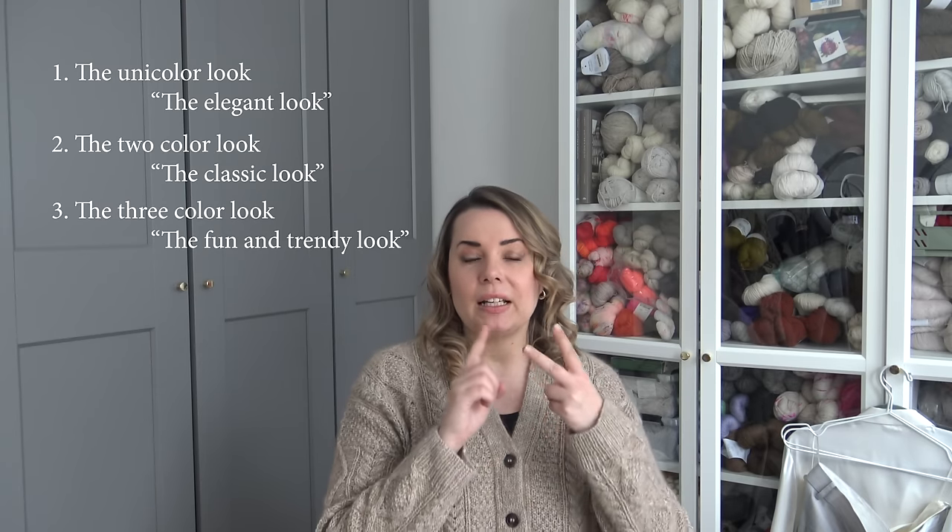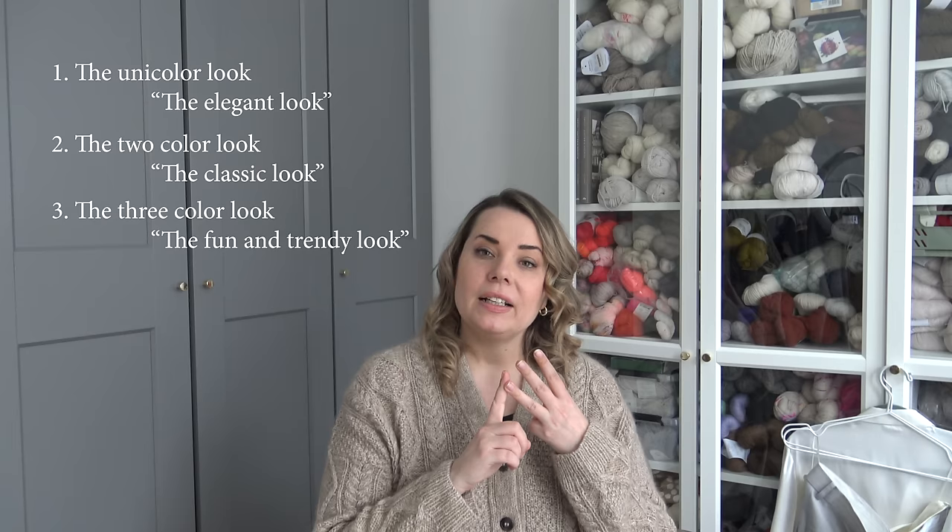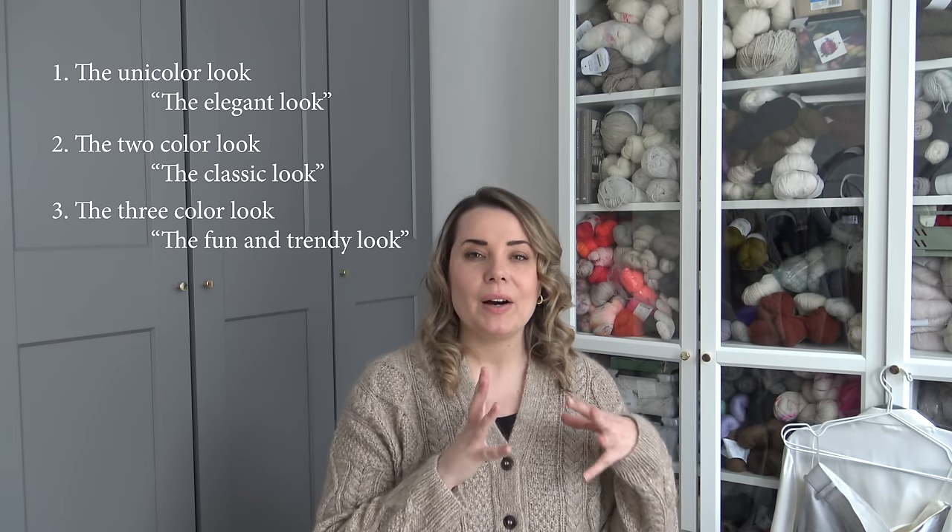Talking about color, I actually have my own rule of three colors. When I plan a new outfit I have three sets of rules I follow. One is only one color — all the pieces and accessories are in one color, and I call that the elegant look, or unicolor look. Then I have the classic look, which means two different colors. And the third one is the trendy fun look — combining three different colors. I'll start with using just one color and make a couple of little outfits, then start adding colors so you can see how the outfit changes.